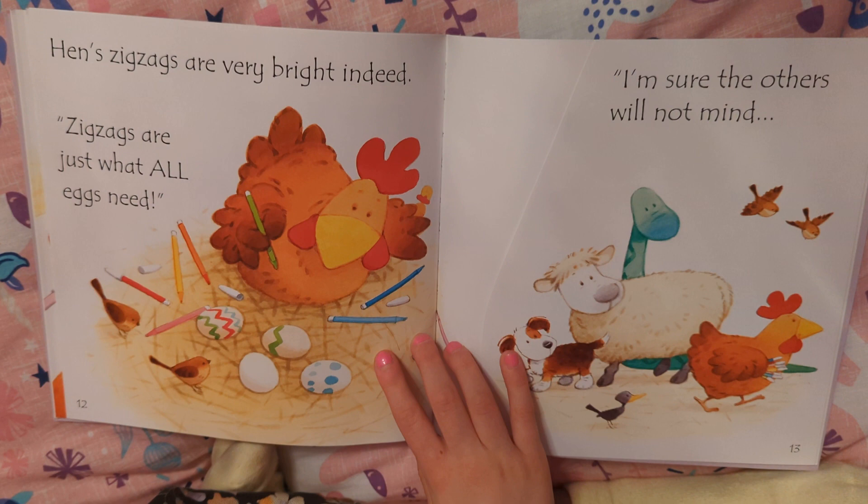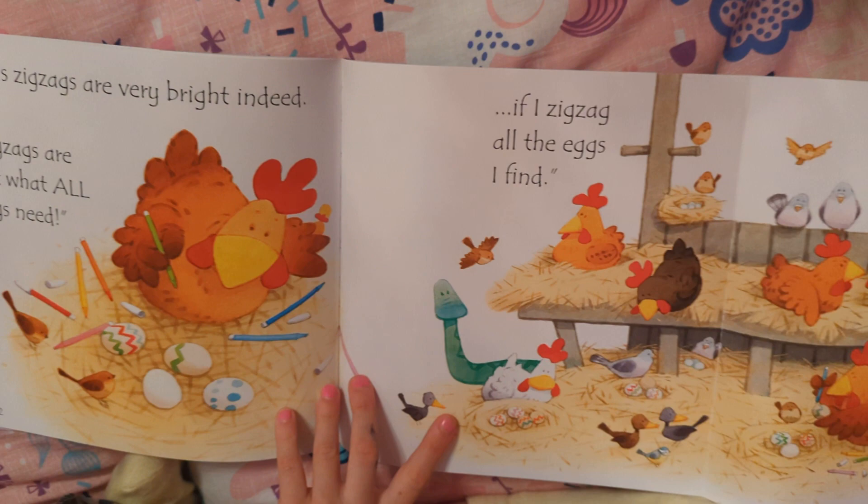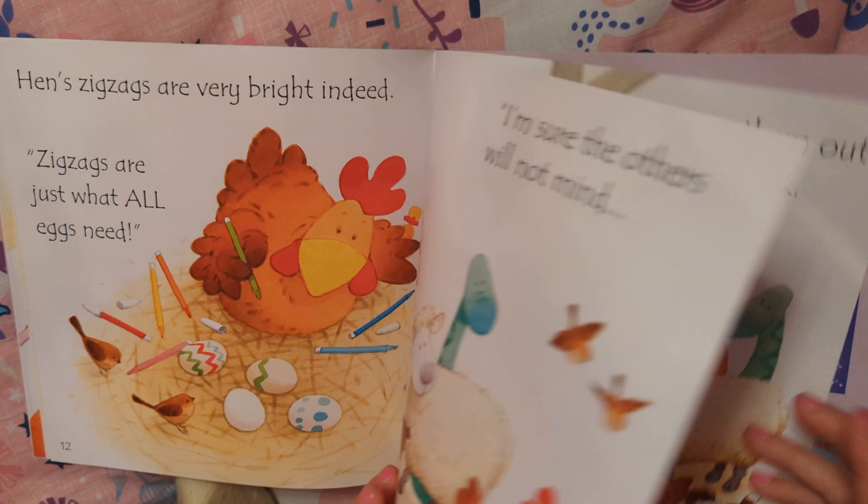Hens and zigzags are very bright indeed. Zigzags are just what all eggs need. I'm sure that others will not mind if I zigzag all the eggs I find.